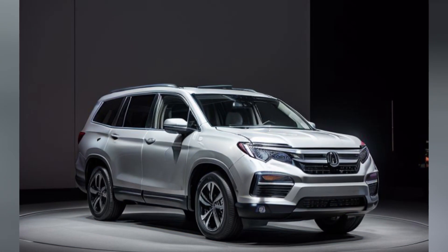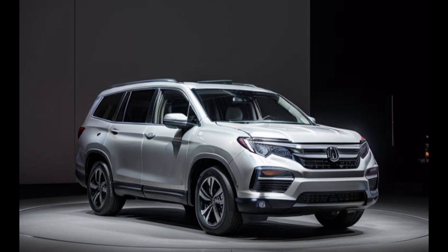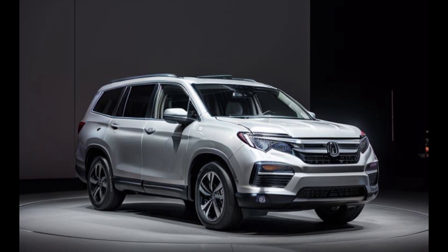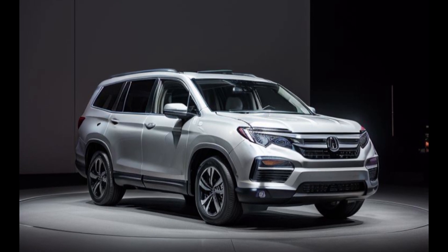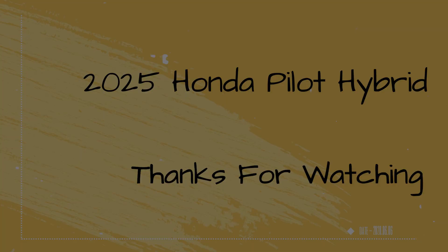In conclusion, the 2025 Honda Pilot Hybrid represents the next evolution of hybrid SUVs, combining groundbreaking technology, elegant design, and unparalleled performance in one remarkable package. Whether you're looking for efficiency, comfort, or versatility, the Pilot Hybrid delivers on all fronts, making it a standout choice in its class.